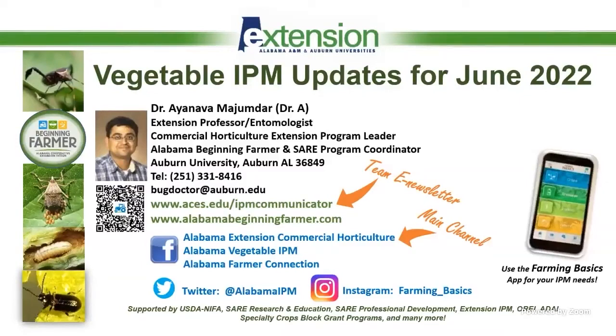Good morning, everyone. This is the final presentation. Just a quick update on vegetable insects. We already had a very good discussion on insect issues with Dr. Keshheimer's talk on hemp insects, and it's really incredible to see so much progress on the hemp front, both on the organic and conventional side. I'm going to try to summarize some of our insect monitoring issues, things we are seeing and getting to know from farmers and crop consultants.